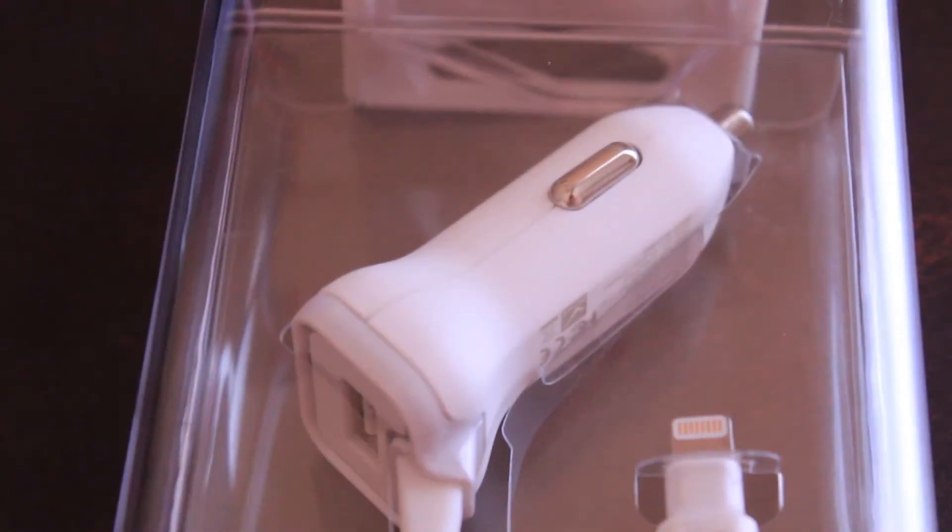First off we have an essential — something I've needed since getting my first iPhone last year: a car charger for the iPhone. Hallelujah! Although it's primarily built for Apple products, it also has a USB port so you can charge non-Apple products as well.